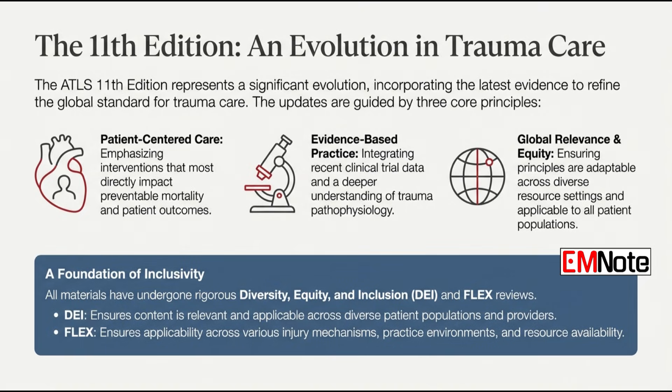There are also mentions of DEI and FLXX reviews. All materials were reviewed through a diversity, equity, and inclusion lens to ensure the content is relevant and applicable across diverse patient populations and providers. The FLXX review looks at applicability across different resource settings — making sure the core principles can be applied whether you're in a major trauma center or a more resource-limited environment. It's all about evidence-based, patient-centered care in this 11th edition.